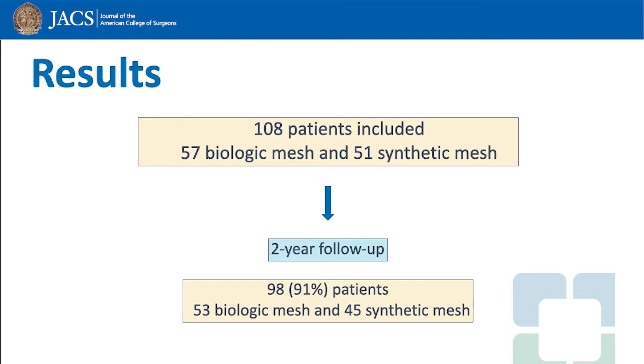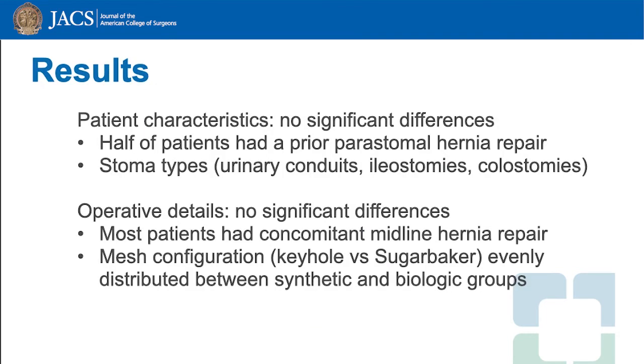108 patients were included, about half in the biologic arm and half in the synthetic arm. At two years, we had over 91% follow-up. Patient characteristics and operative details were similar between the two groups.